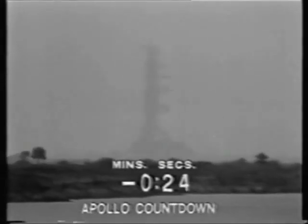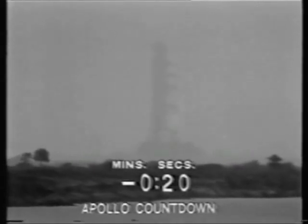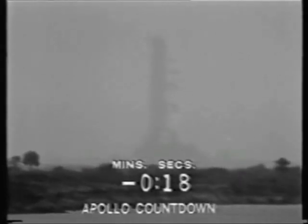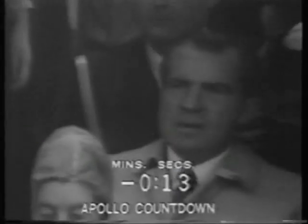25 seconds and counting, we're still proceeding. T-minus 20. 17 seconds — swing arm back. We have guidance internal. 10, 9, 8 — ignition sequence start.